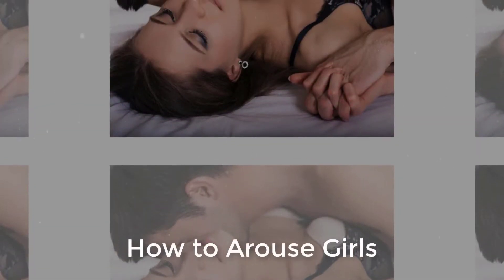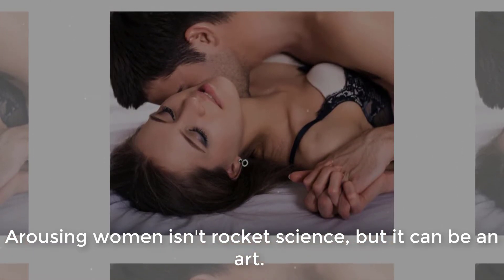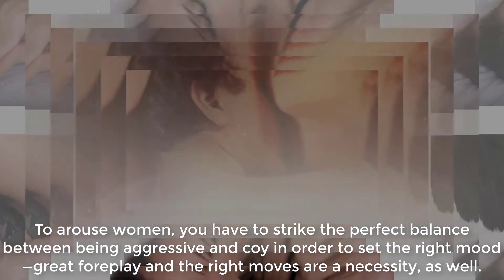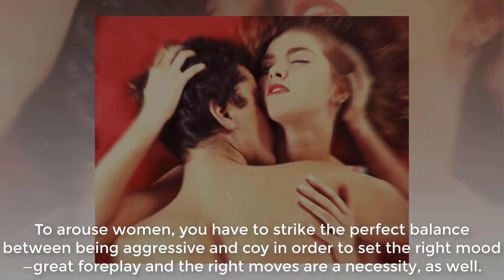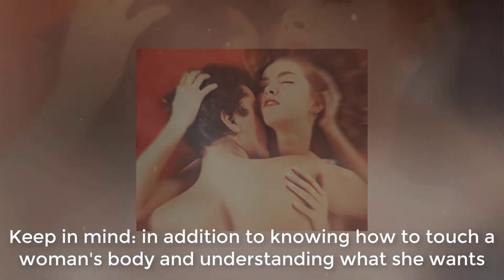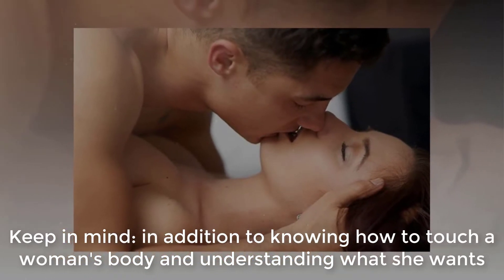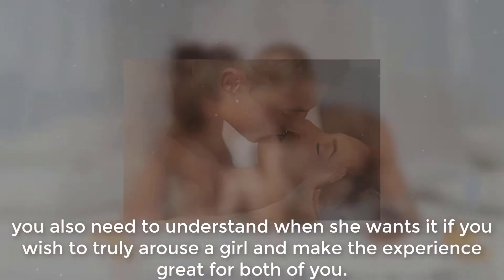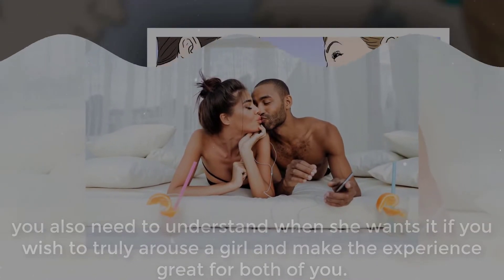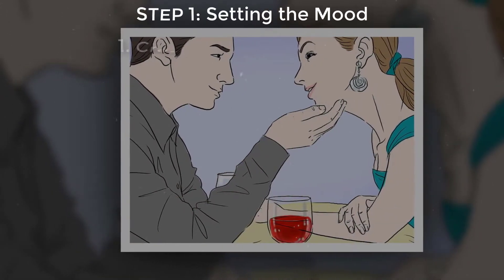Arousing women isn't rocket science, but it can be an art. To arouse women, you have to strike the perfect balance between being aggressive and coy in order to set the right mood. Great foreplay and the right moves are a necessity. In addition to knowing how to touch a woman's body and understanding what she wants, you also need to understand when she wants it.